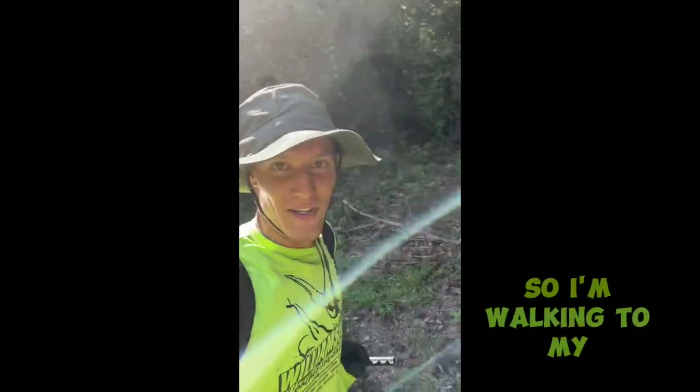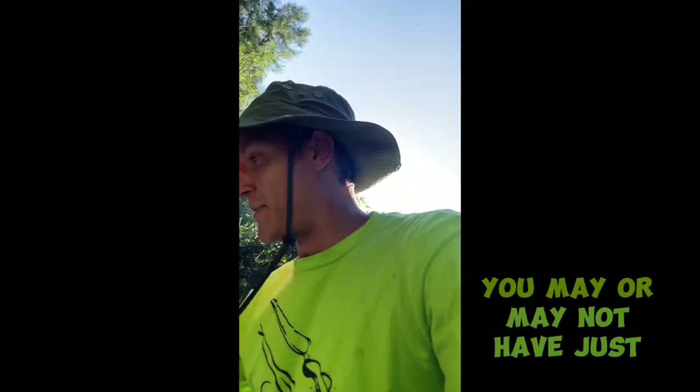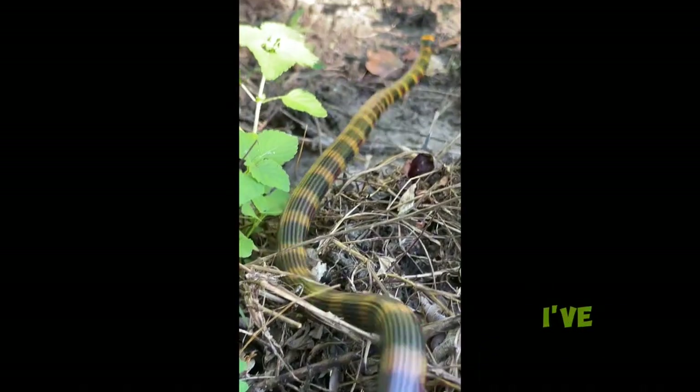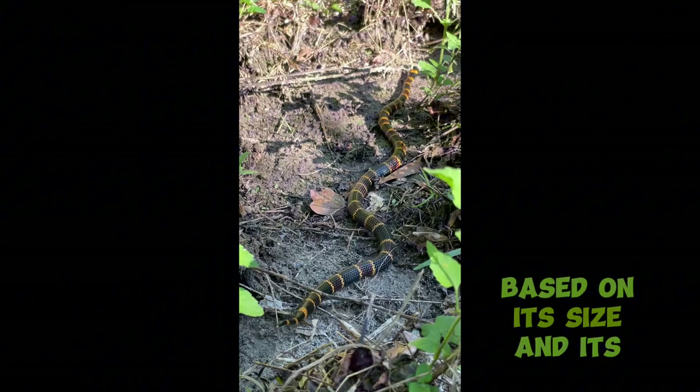No way. So I'm walking to my herbicide site. You may or may not have just seen what I just saw. Oh my gosh. This is the first coral snake that I've ever actually found. And immediately I'm able to identify this snake based on its size and its color pattern.